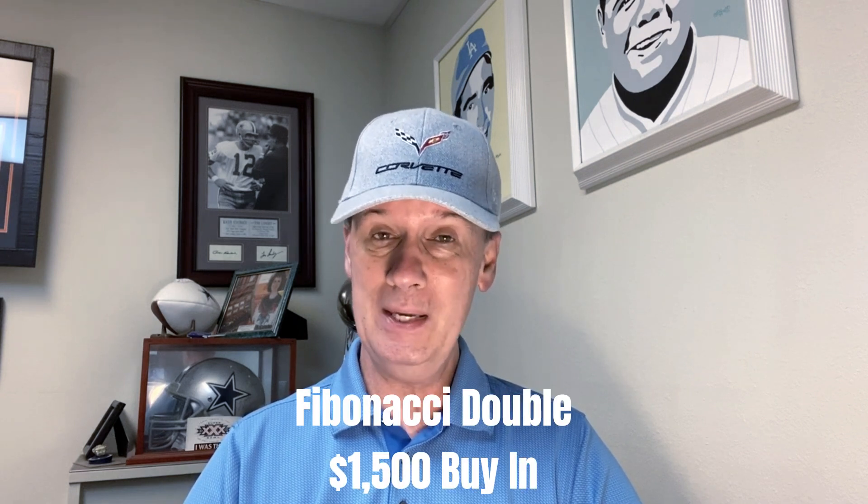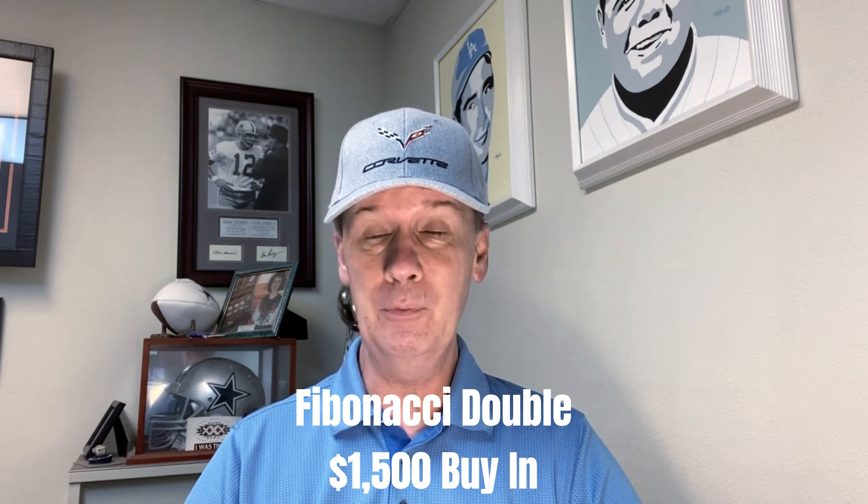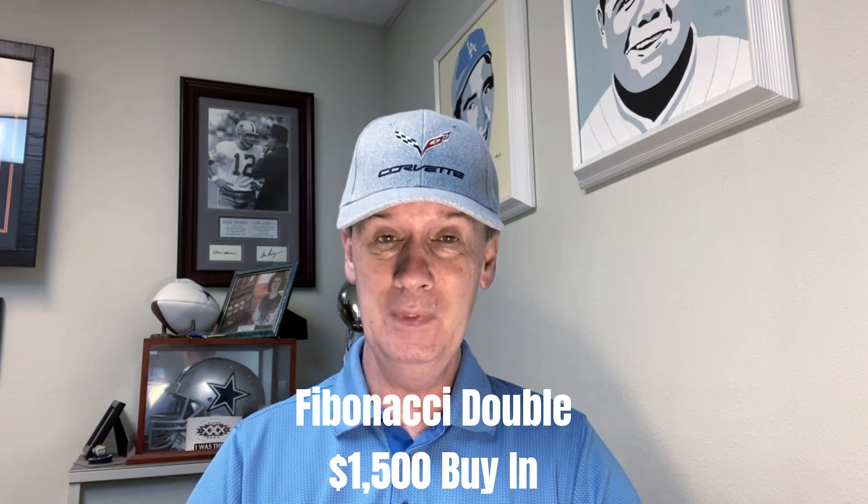Now, this is a $1,500 buy-in. A 10% win goal will mean we have a $150 win goal. We start off with two bets, $10 each, on the second and third columns — so that's the first double, we have a double bet. And then our progression, we use the Fibonacci progression, and we only go up after our second loss. So that's another double — the Fibonacci Double.